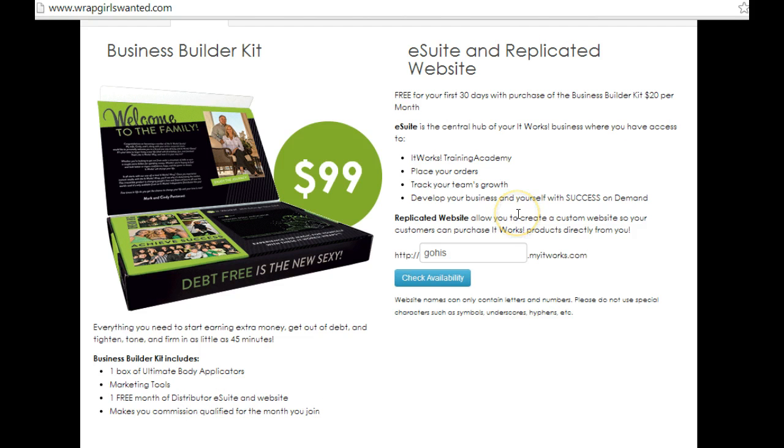The eSuite and website — you're going to get it free for your first 30 days with purchase of the Business Builder kit, and then after that it's $20 a month. I highly recommend this because this is your way of marketing yourself online.